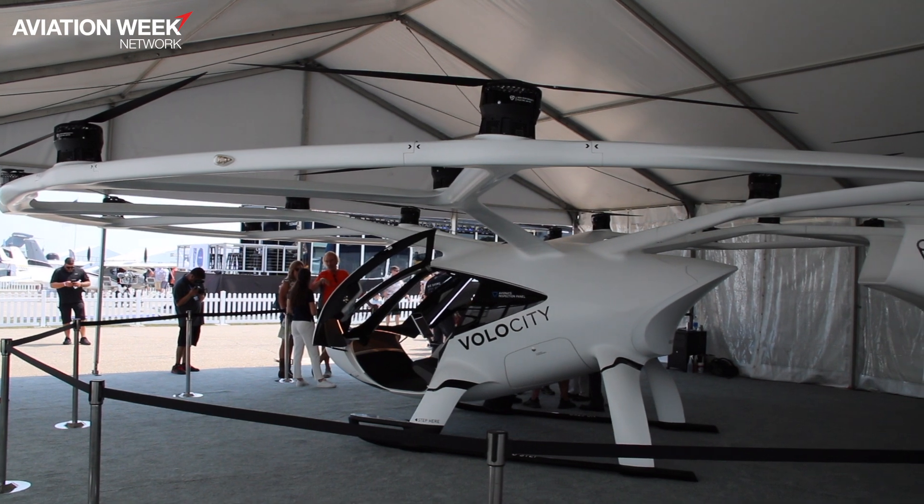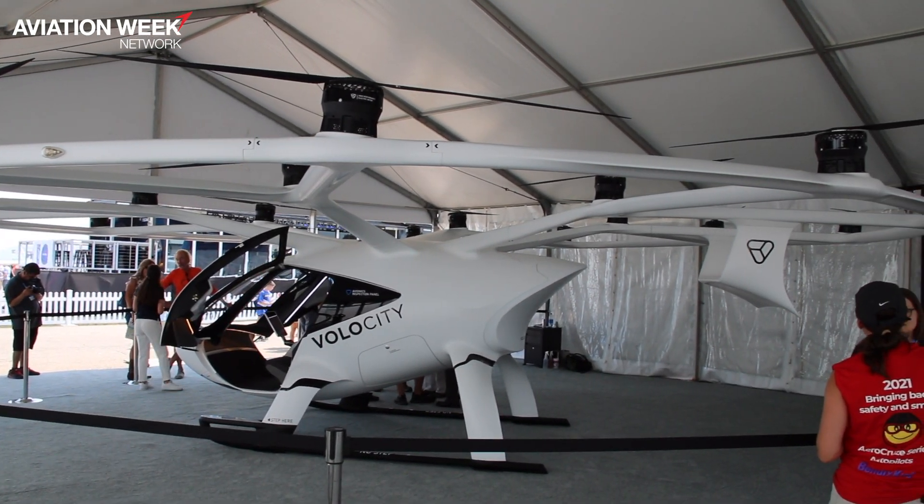That's the type of trips that we want to offer you — trips that shouldn't take longer than 15 minutes and cost you less than a hundred bucks.